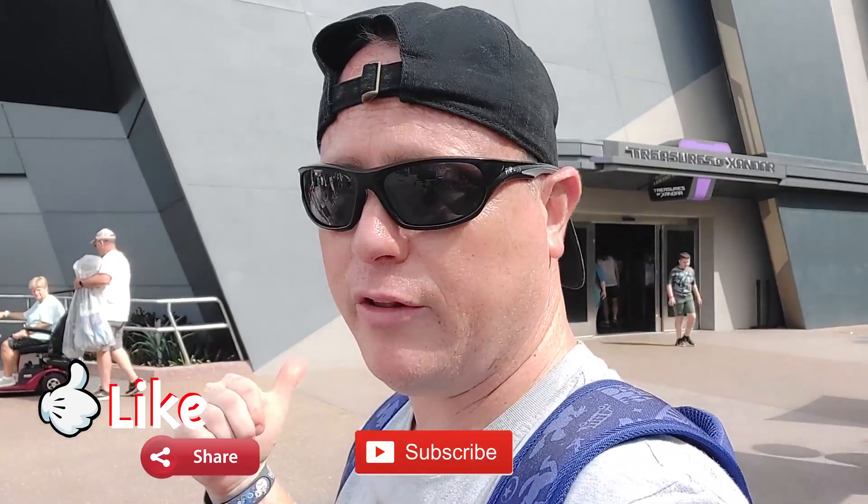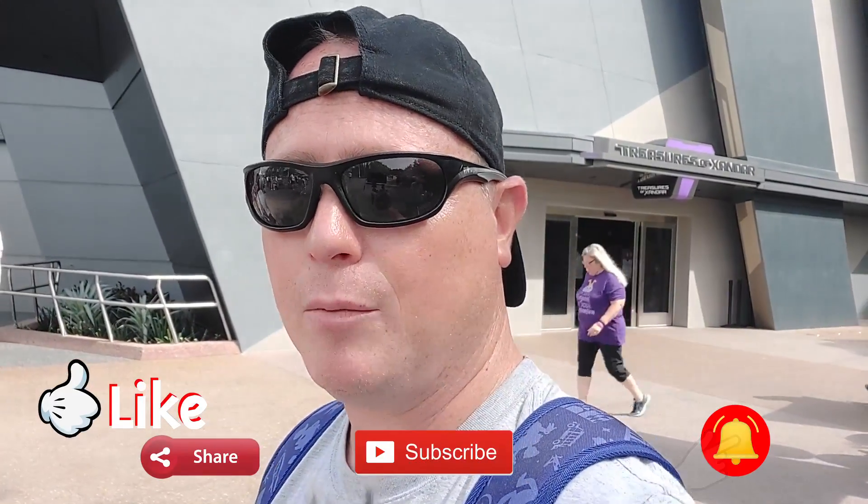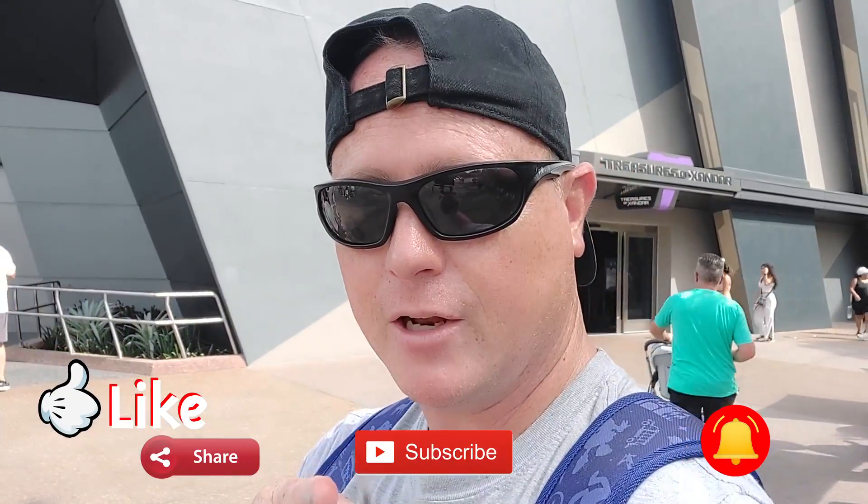So have you been on Guardians of the Galaxy? Have you been in Treasures of Xandar and seen what they have available? Put it in the comments below. But until then, remember - no capes.